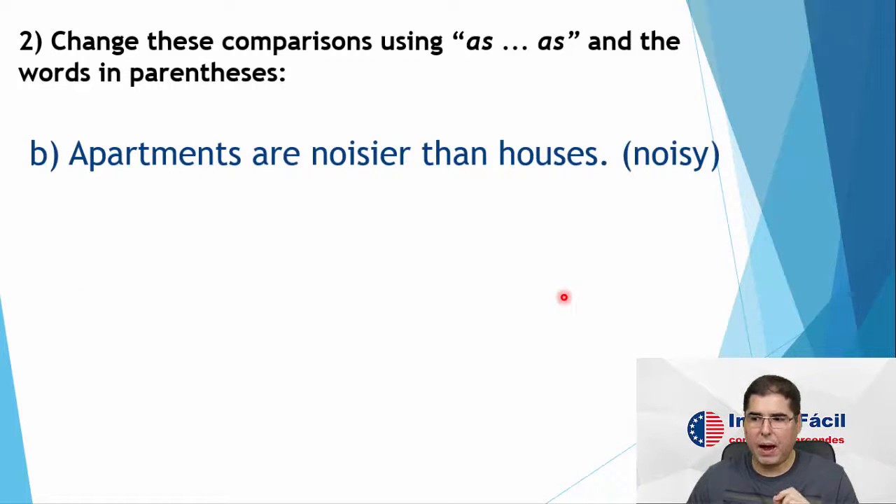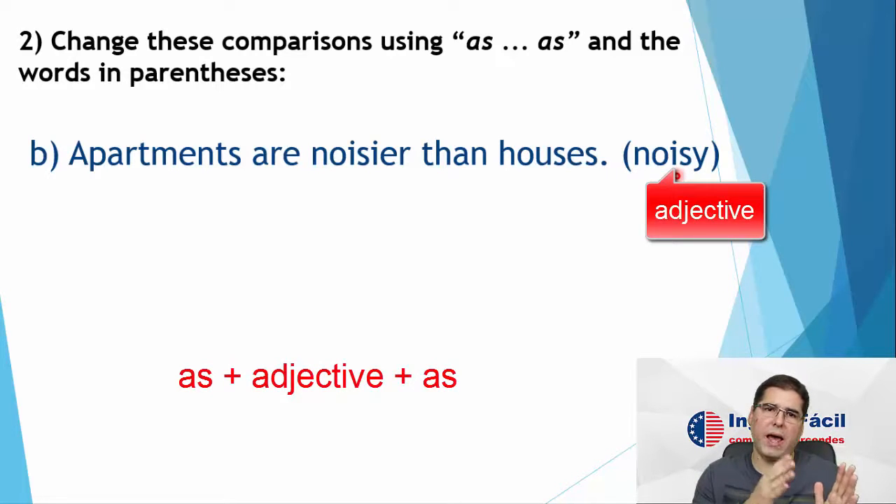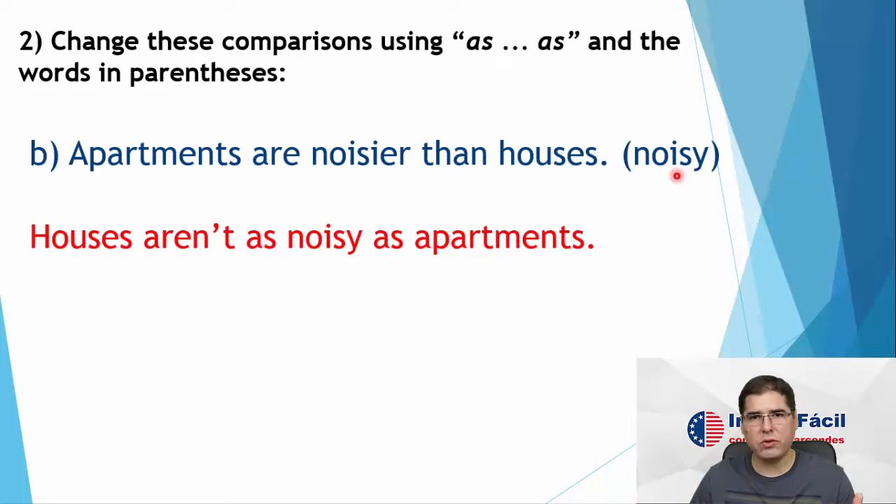Letter B: apartments are noisier than houses. Again, they are not the same, so sentence in the negative. We are going to use 'noisy'. Noisy is an adjective, so adjectives are easier — we just use 'as' plus adjective plus 'as'. As noisy as. So: houses aren't as noisy as apartments.